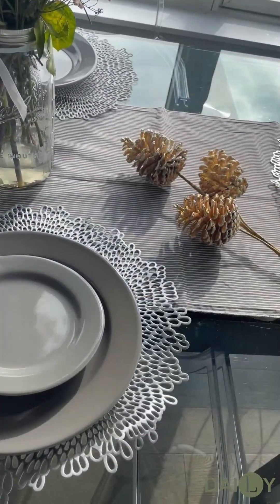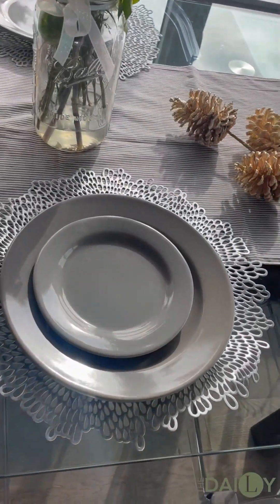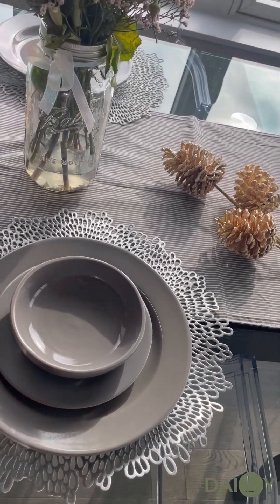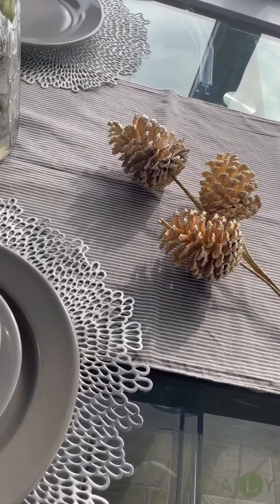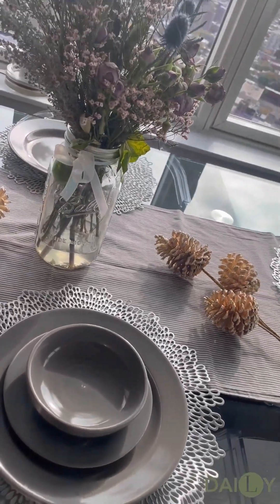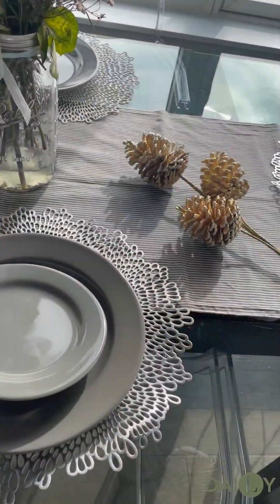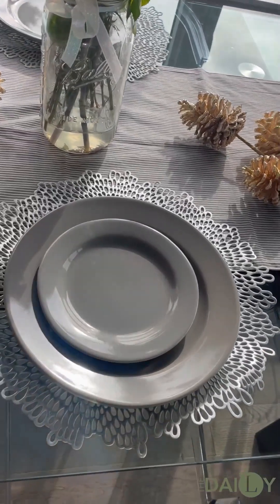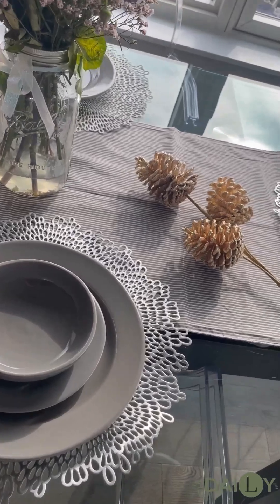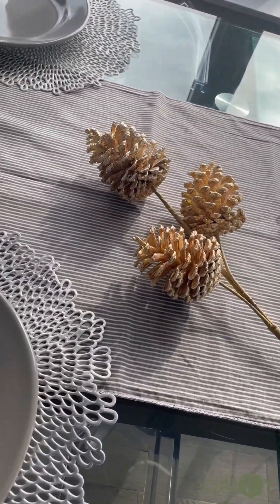You'll notice that all the plates are in this lustrous shade of smoke. The reason I love that shade is because it serves as a good neutral — it really works with any room. And if you are thinking about gifting these, you want to pick up something in a good neutral.